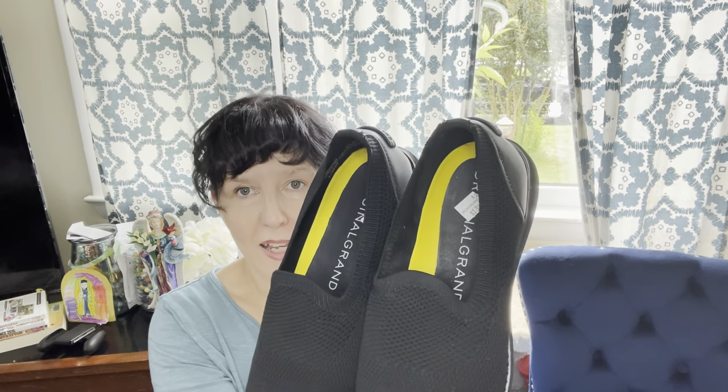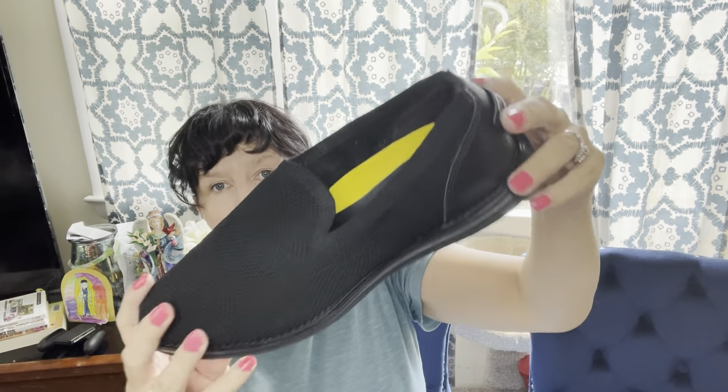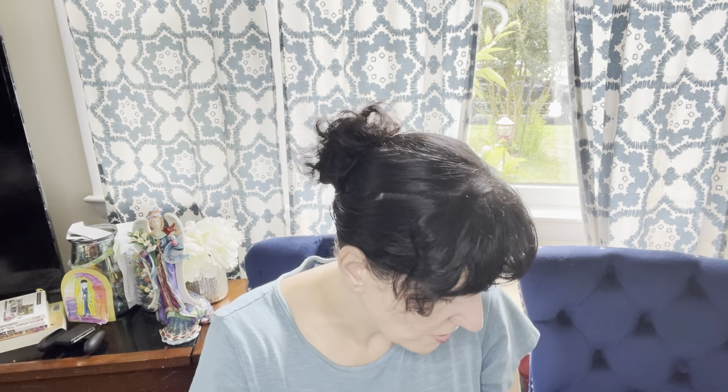Cole Haan Zero Grand — I talk about this all the time. You've got to watch the style and condition with Cole Haan. These looked almost new, maybe been worn like once or tried on in store. They were only $13.99 and 25% off. And because it's a comfort style and lightweight, I think these will do well.